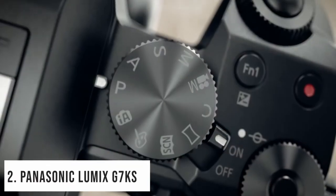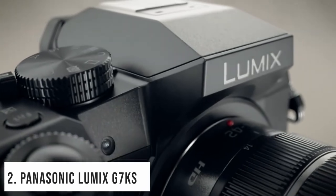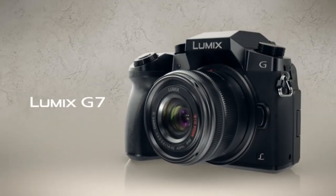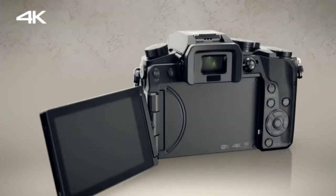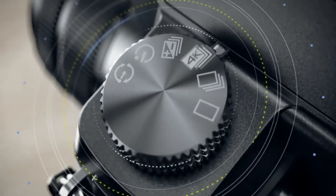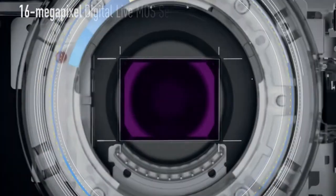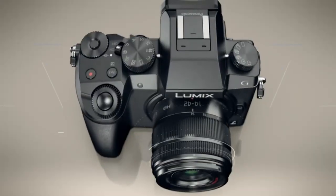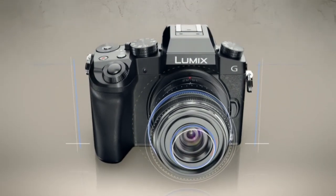At number 2, it's the Panasonic Lumix G7KS. It features superb DSLM image quality without the bulk and weight of traditional DSLRs. You can capture every moment with three unique 4K Ultra HD video modes, and save 4K photo modes are also available. It also offers fast and precise autofocusing that tracks the subject, including focus modes AF-S (single), flexible, AF-C (continuous), MF, and AF mode face/eye detection. This camera has an ultra-compact interchangeable lens and accessory option.